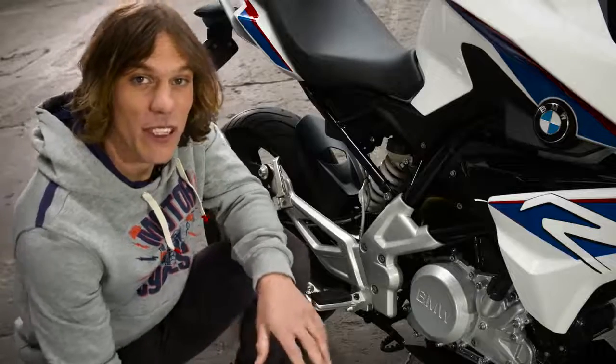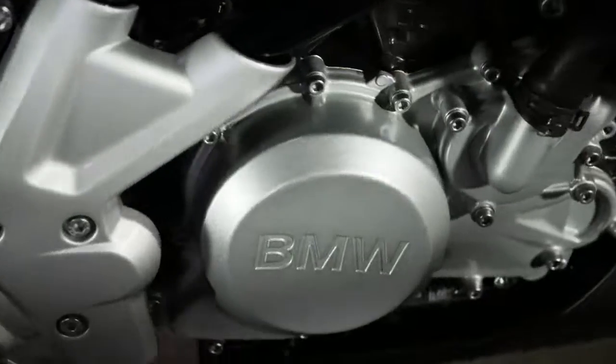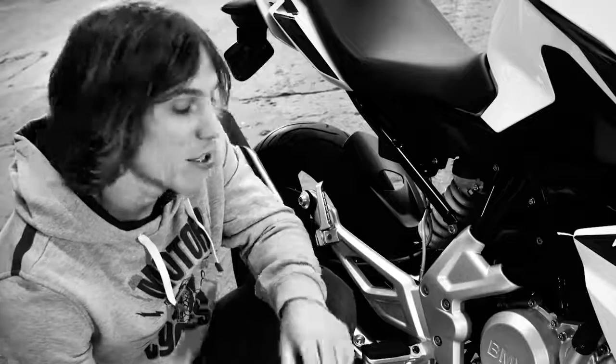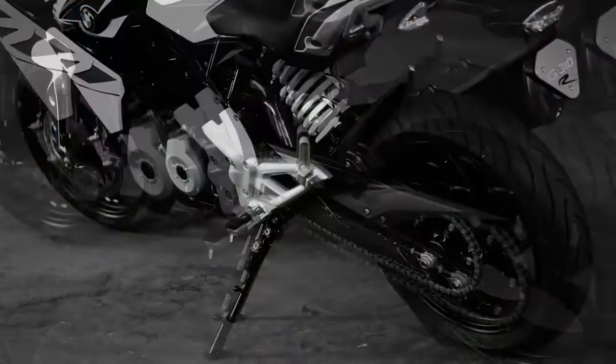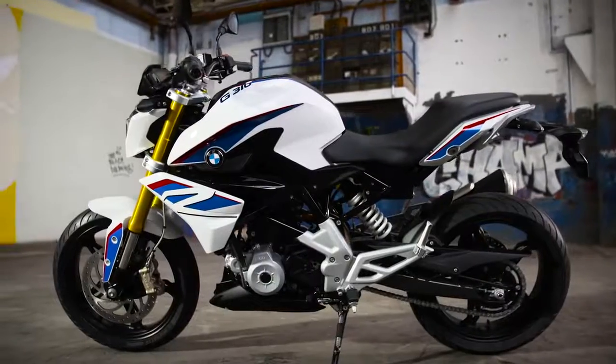A special feature of this motorcycle is the new single cylinder. BMW has inclined the cylinder head backwards and rotated it through 180 degrees. This has allowed the engineers to create an optimum weight balance and maintain a long swinging arm despite the short wheelbase. The result is that the G310R is incredibly compact. The freedom to position the engine better gives a more forward bias centre of gravity, which is a great benefit for fast changes in direction.